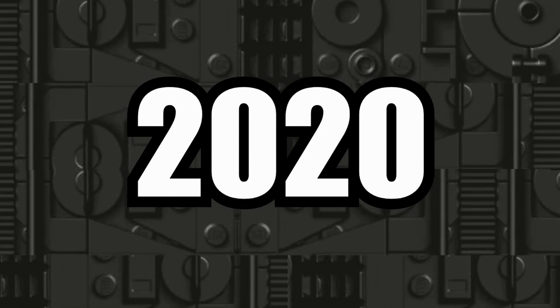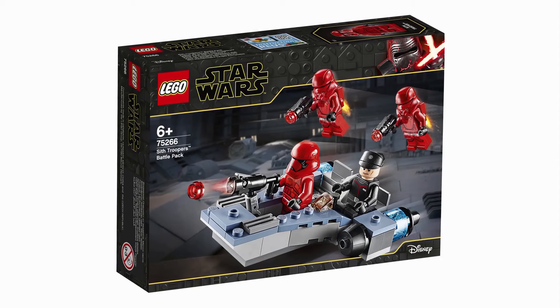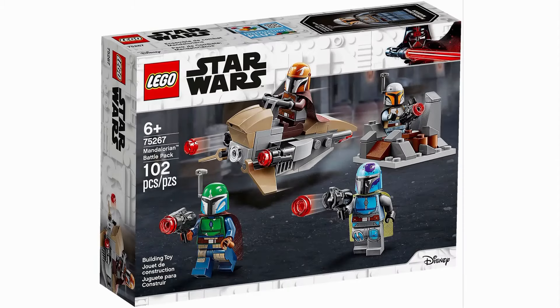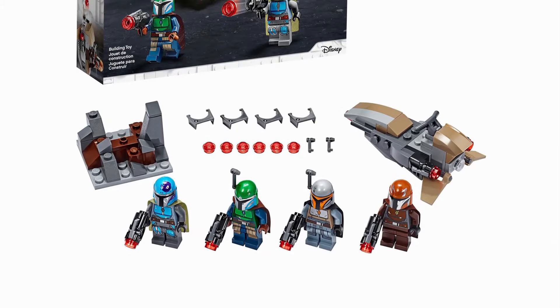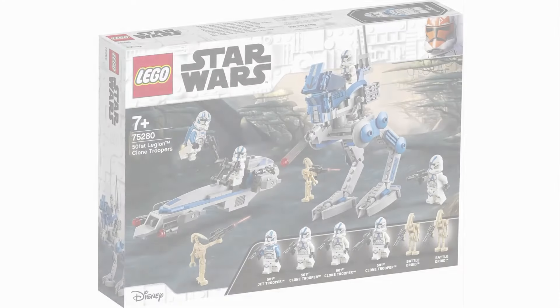2020 finally returned us to some kind of normalcy with Battle Packs — not perfect, but definitely a solid wave. The Sith Troopers Battle Pack did its job well despite the terrible movie it was based on. After that, the Mandalorian Battle Pack showed up and was a really neat surprise. It wasn't for everyone, but overall it was regarded very positively. Then finally we got a set that would change everything.